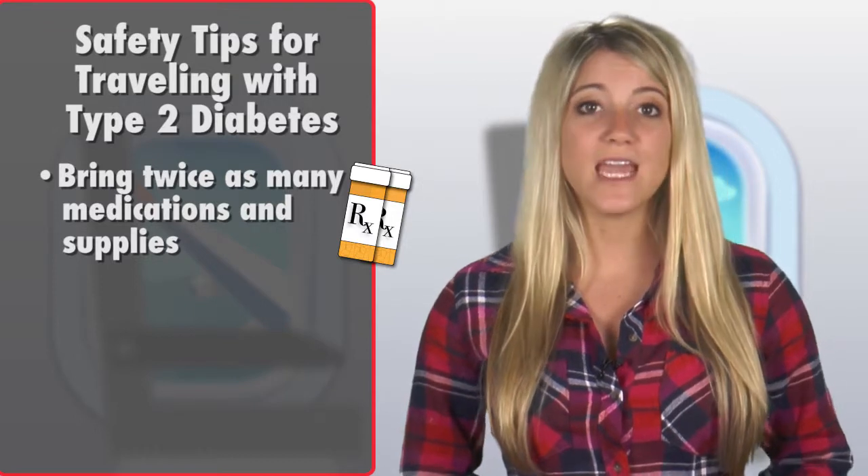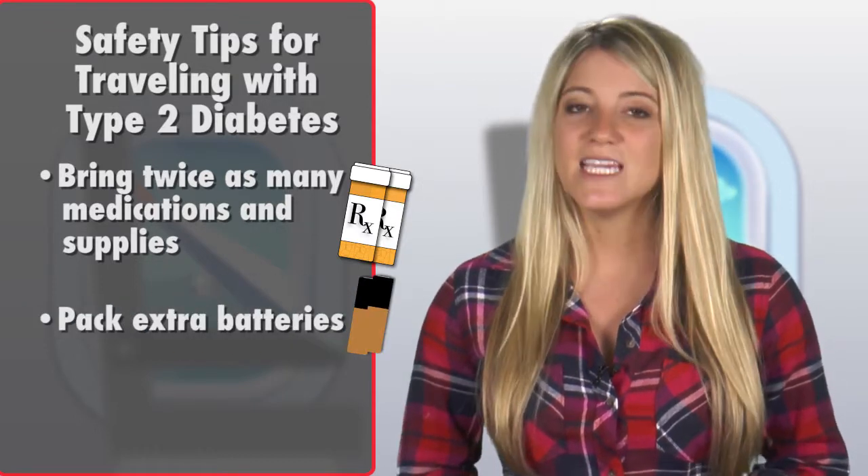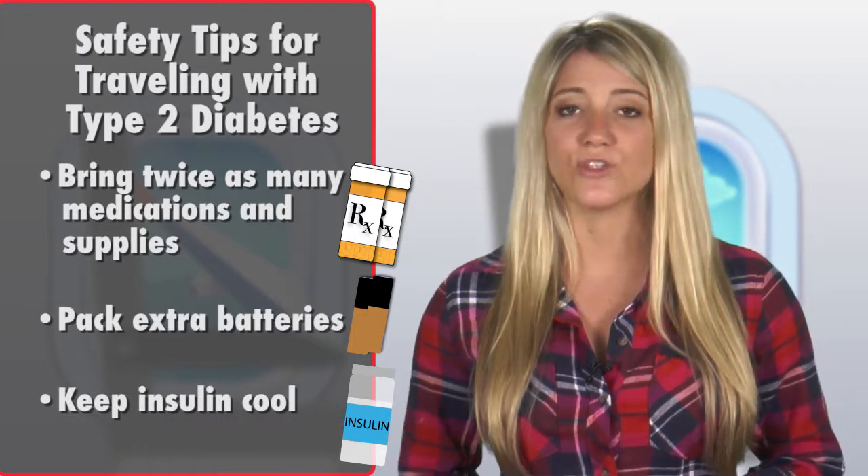Also, don't forget extra batteries for your blood glucose meter. Keep your insulin cool, but don't place it directly on an ice or gel pack.